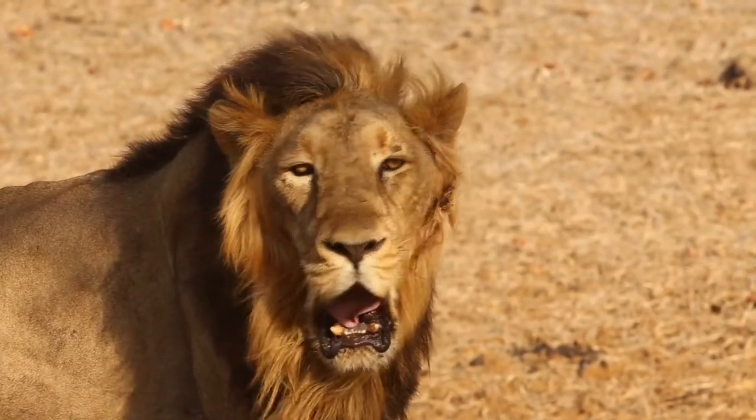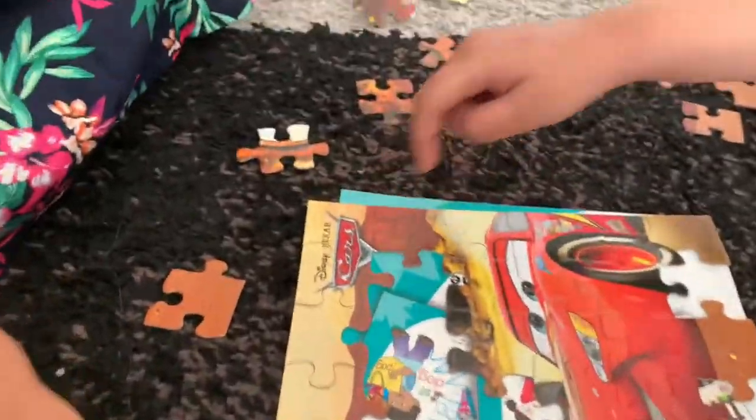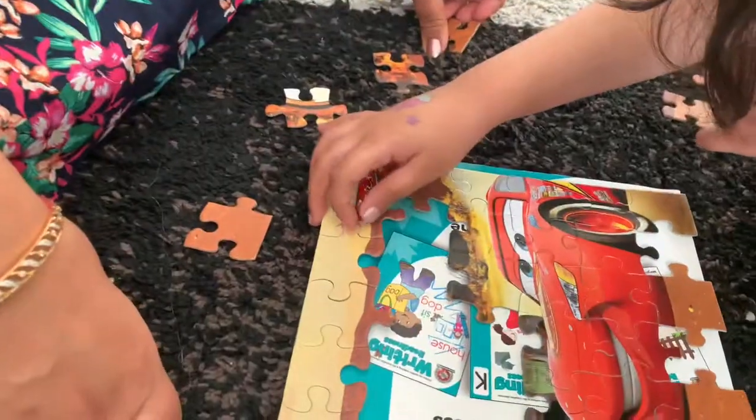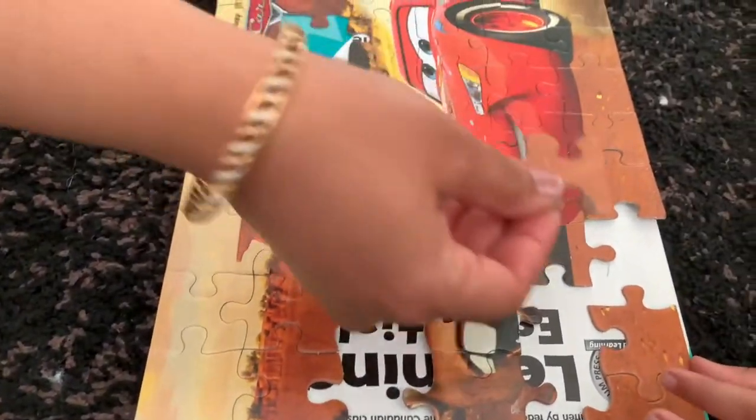Oh, this is connecting — both of these have connected well. We are making it! Good job! Wow, Sarah — you put together the red car and it's connecting. Awesome, it's connecting! Very nice, very nice, very good. Good job, done — super Sarah! Wow, Sarah, the other car is taking shape!